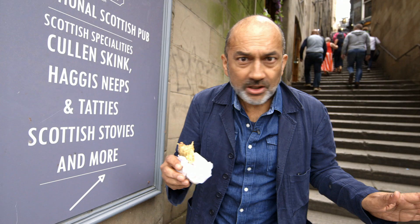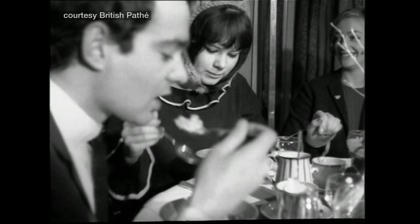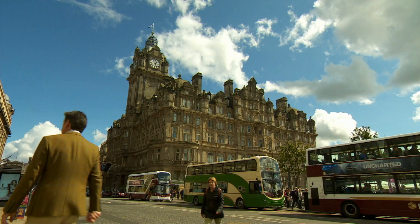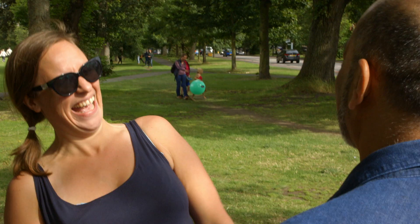Purists would always tell you that the only properly Scottish way to eat porridge was with a little salt and water. Trouble is, it's just not that nice. And these days, if you ask most Scots, they'll tell you they like jazzing it up a bit. What do you have in it? Fruit and milk. I quite like putting dark sugar on it. I like it with treacle and milk. You've got to have the traditional porridge — none of this English rubbish. And how do you have your porridge? With salt. Well, I'm Scottish, you see.